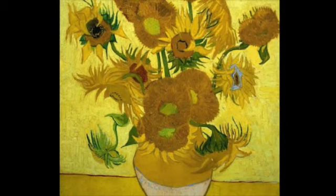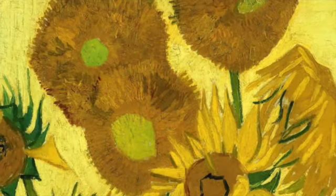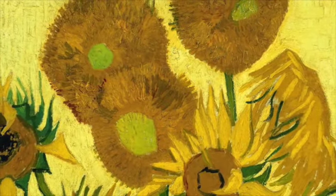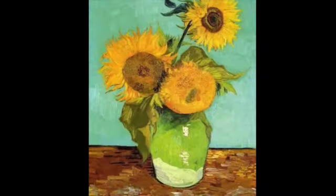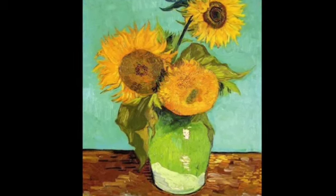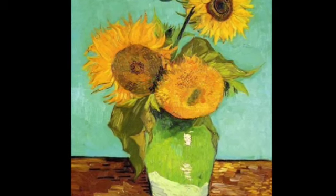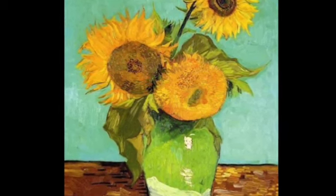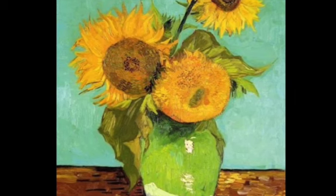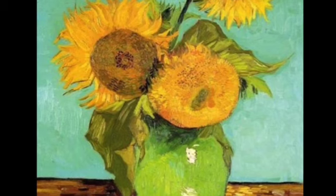When Van Gogh moved to Paris, he noticed the work of famous Impressionist painters like Renoir and their use of bright unmixed colors. Van Gogh liked the colors so much he began to experiment with this new style of painting. Many artists pasted opposing colors next to each other to bring out their intensity — yellow next to purple, reds next to greens, etc.